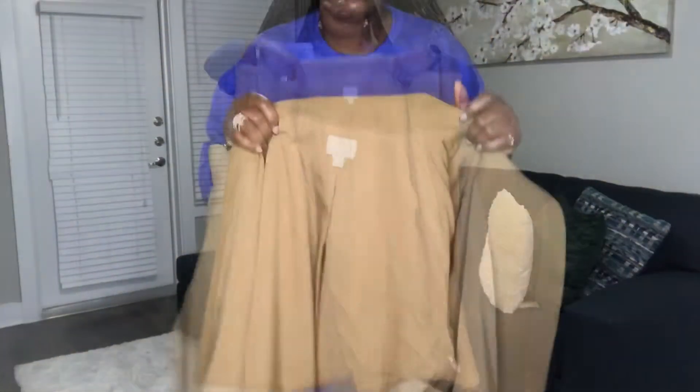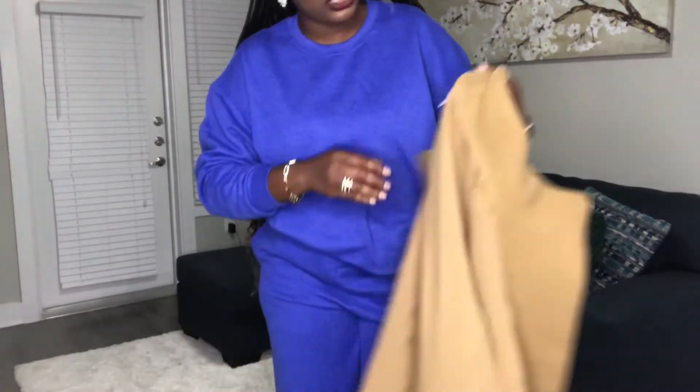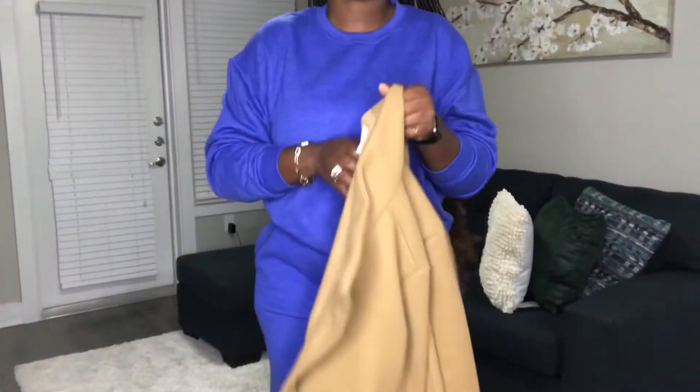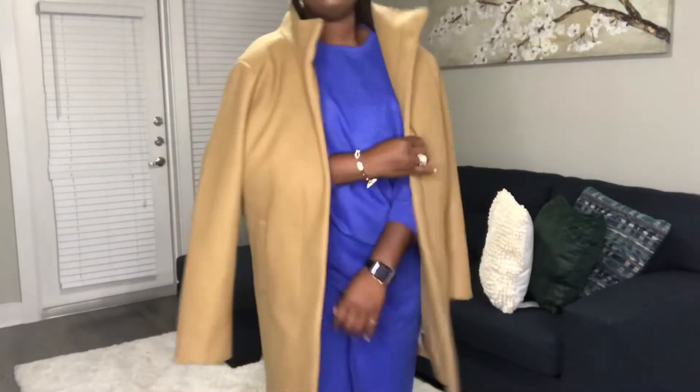I'm just going to throw my jacket on — this coat was going for about $59.99 and it's really, really thick. I'll just drape the coat like this so you can see what it looks like.